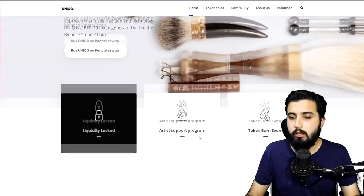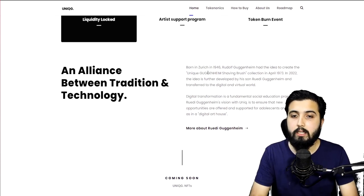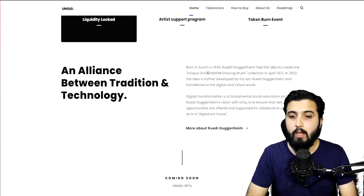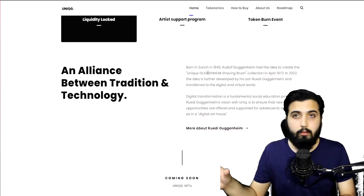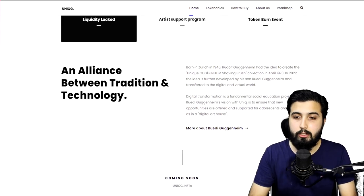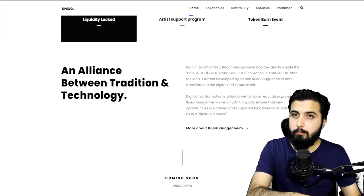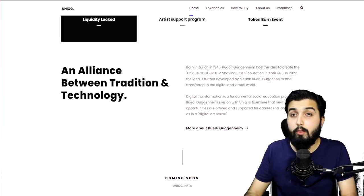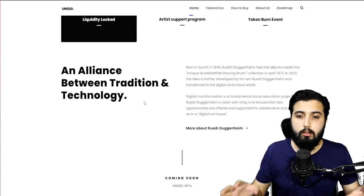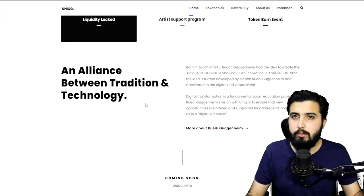Back in 1946 in Zurich, there was a person known as Rudolf Guggenheim who had this idea to create the unique Guggenheim shaving brush collection. The idea was born in April 1973. Now in 2022, this project is founded by his son, Rudy Guggenheim, who is the founder of this project. He developed the idea further by transferring it to the digital and virtual world, creating this whole unique Guggenheim shaving brush NFT collection.